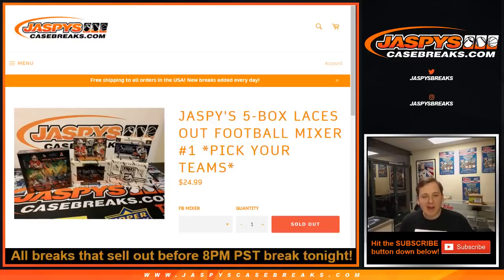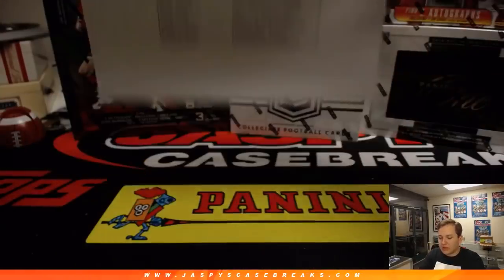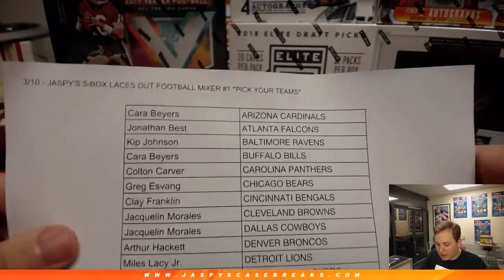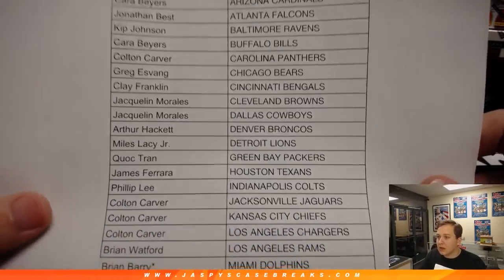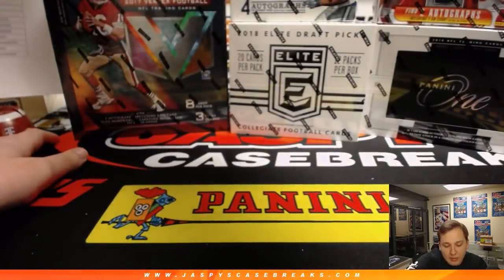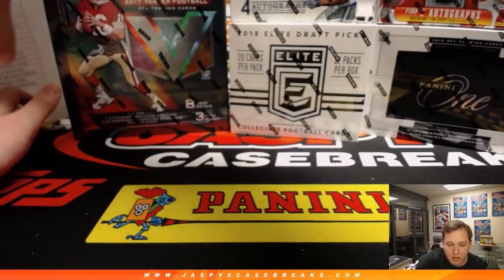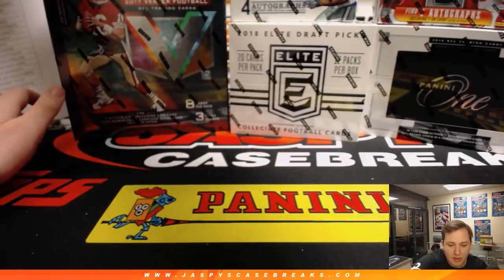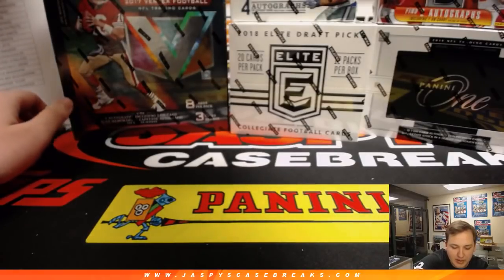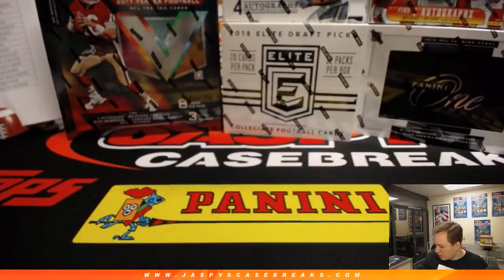How's it going everybody? This is Jaspi's 5-Box Laces Out Football Mixer, number one. Pick your team sold out on JaspisCaseBreaks.com. Here is who everyone's got — last team mojo went to the Dolphins and Brian, good luck. We got some select football in the store and I will have another football mixer posted once I head off air for Joe to break tomorrow. I know they like the football mixers — I think this price point football mixer is pretty solid. Maybe do a random team football mixer as well for tomorrow.